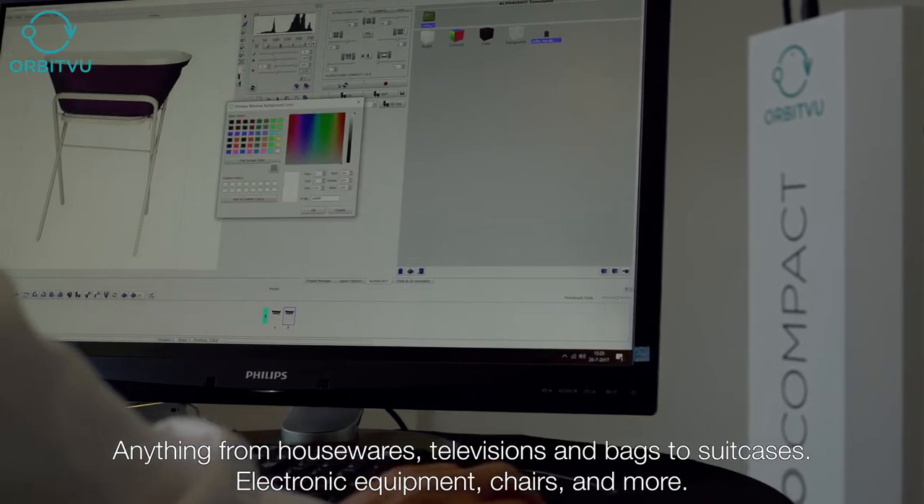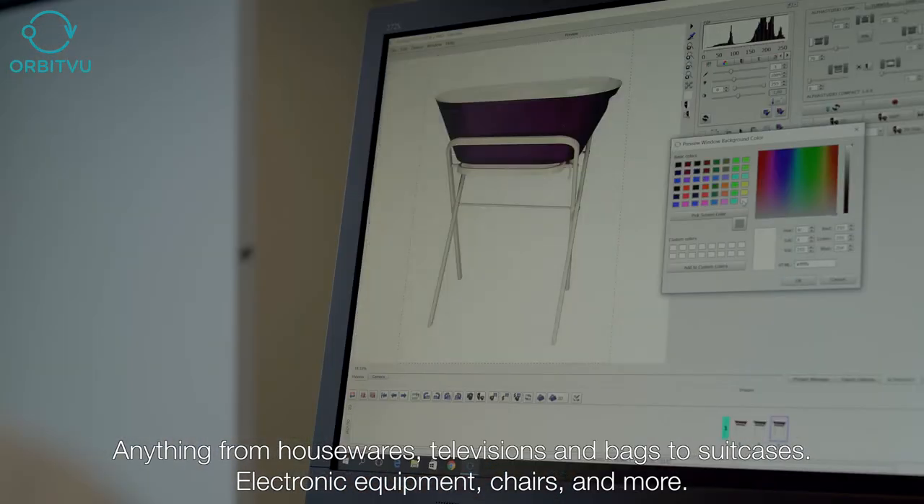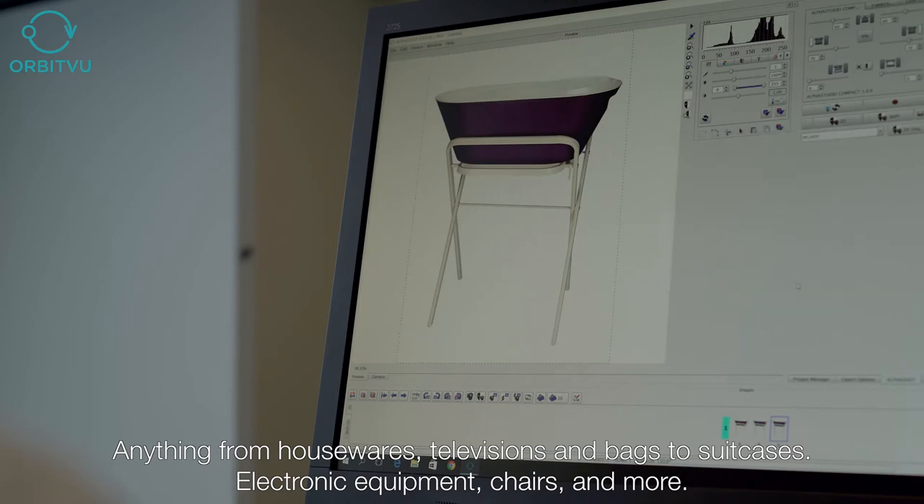Objects such as housewares, televisions, bags, suitcases, electronic equipment, chairs, and much more can be photographed with this system.